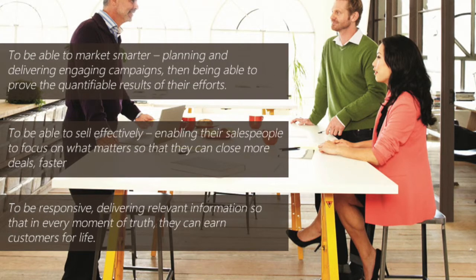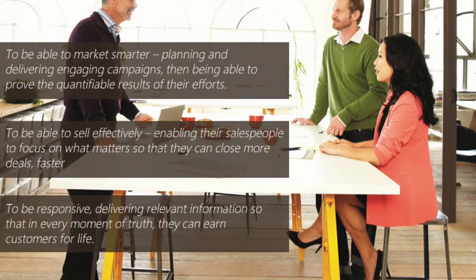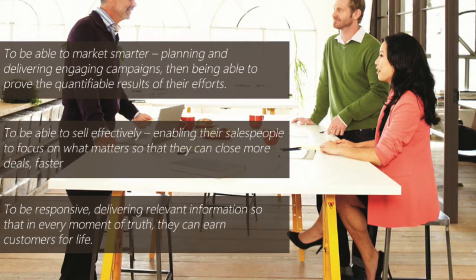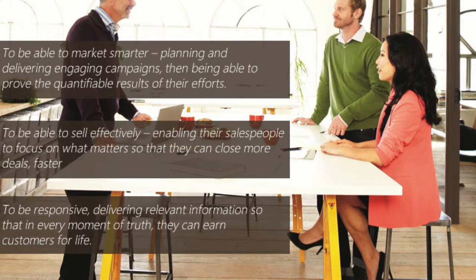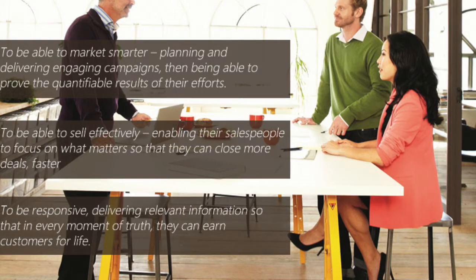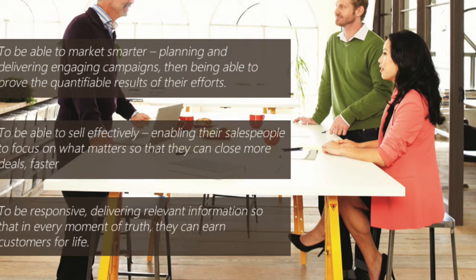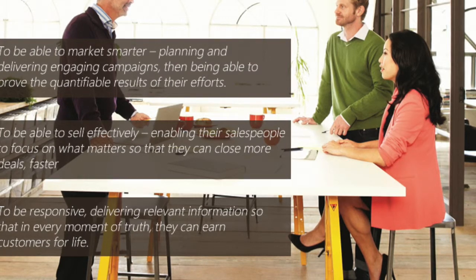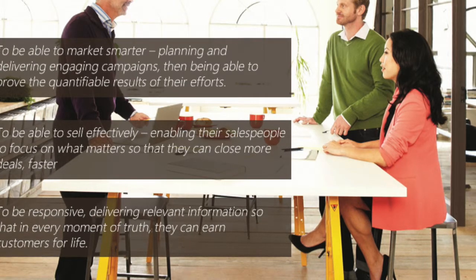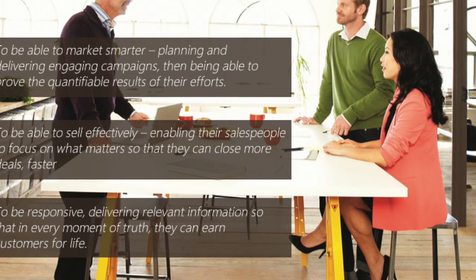Two, they need to be able to sell effectively, enabling their salespeople to focus on what matters so that they can close more deals faster. Three, they need to provide customer service everywhere — being responsive and delivering relevant information so that in every moment of truth, they can earn customers for life. This presentation highlights the capabilities in the Spring 2014 release that will further customers' abilities to deliver amazing customer experiences.